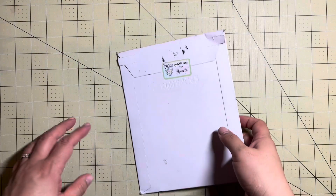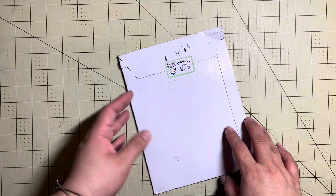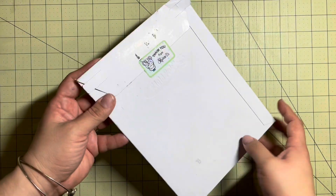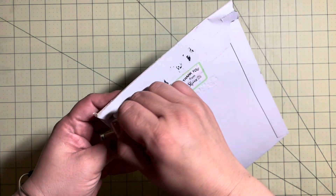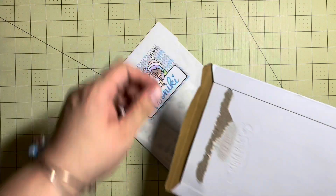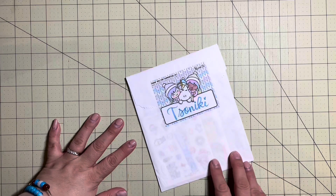Hi everyone, welcome back to my channel. It's Tosanaki. I feel like I've been doing a pretty good job of posting on Mondays and Wednesdays, and I think this video might go up on a Thursday. I am in the midst of a no-spend, trying really hard. We all try to do no-spends once in a while, and I think the beginning of the year is a pretty common time to do that.